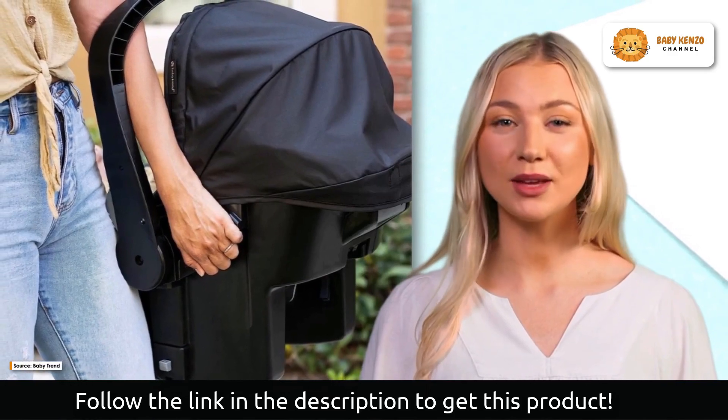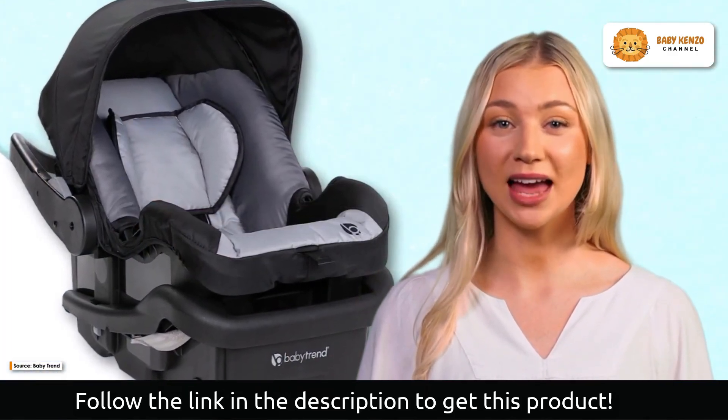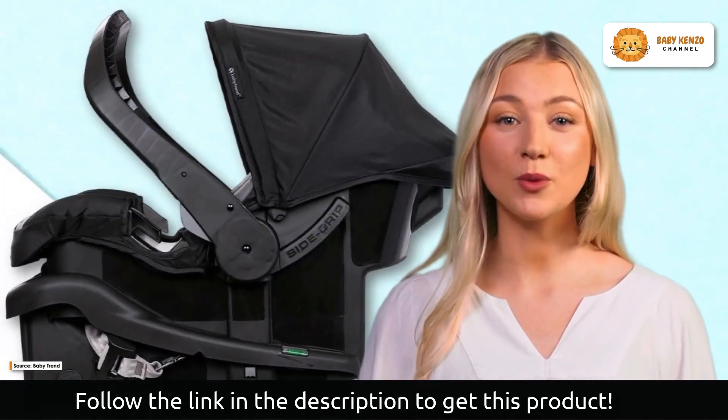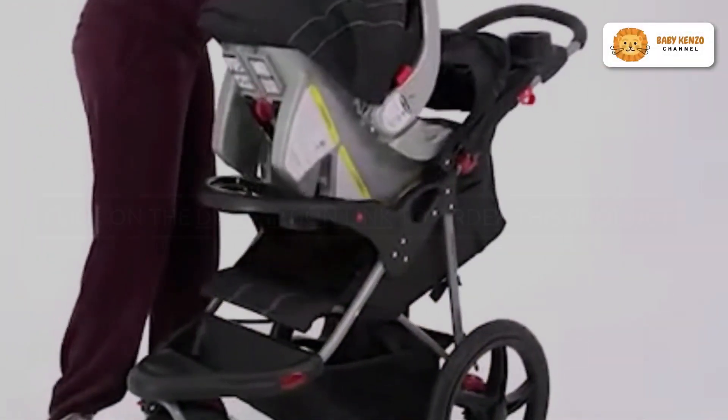The Range Jogging Stroller features high-impact, lightweight composite all-terrain wheels for a smooth ride on any surface. Cleaning the seat pad is a breeze — simply use mild household soap or detergent with warm water on a sponge or clean cloth.